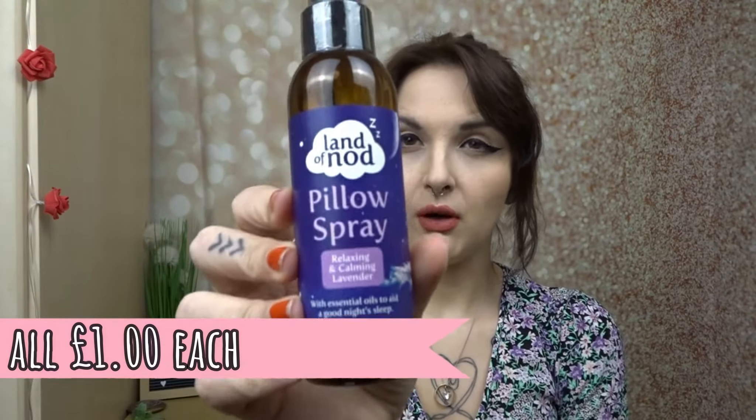Then I picked up all these. I've had the Pillow Spray before and it's amazing — the lavender scent is just stunning. Really lovely, not too overpowering but not too subtle, just right. I absolutely love it. I spray it on my pillow all the time and I needed to get a new one.